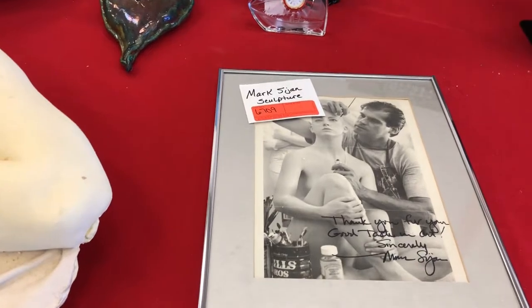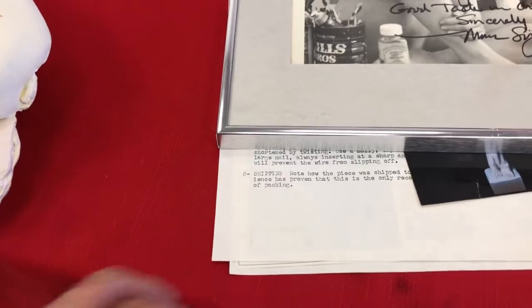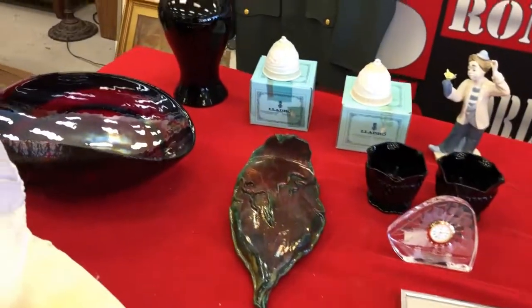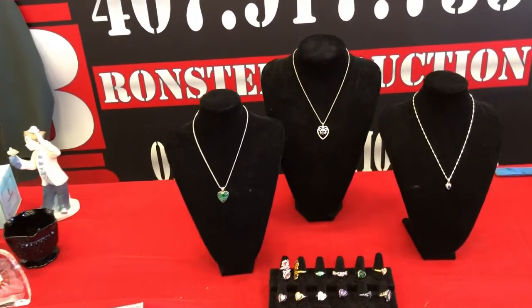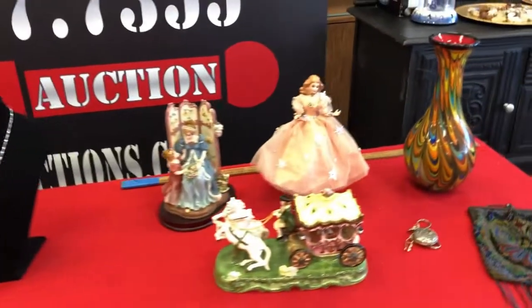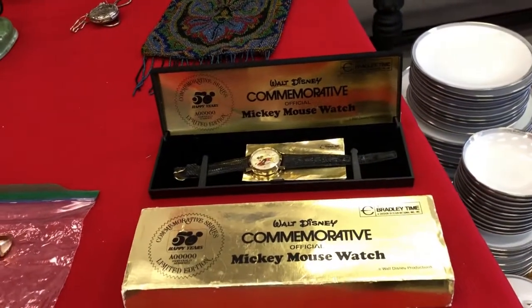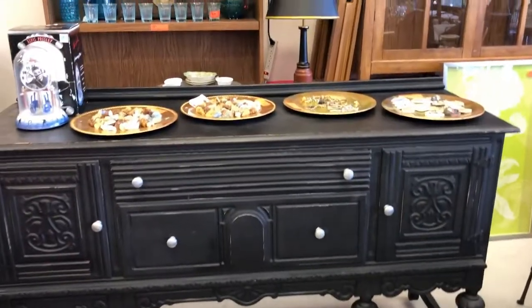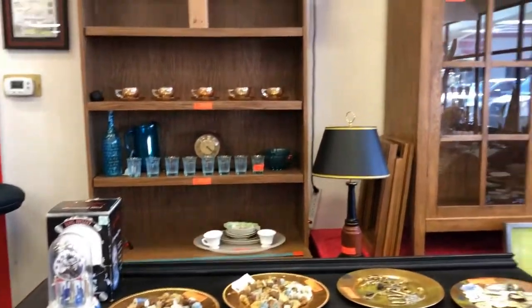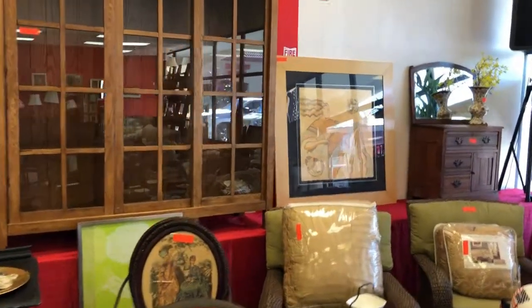Check out this sculpture, signed by the artist — looks like Mark Siegen. There's a picture and some information on it as well, so come on in and check that out. We've got some Yadro, some gorgeous jewelry, some of it hung on sterling, a really nice selection of vases, more jewelry, a commemorative Mickey watch, 50th commemorative china, and all kinds of really awesome items.